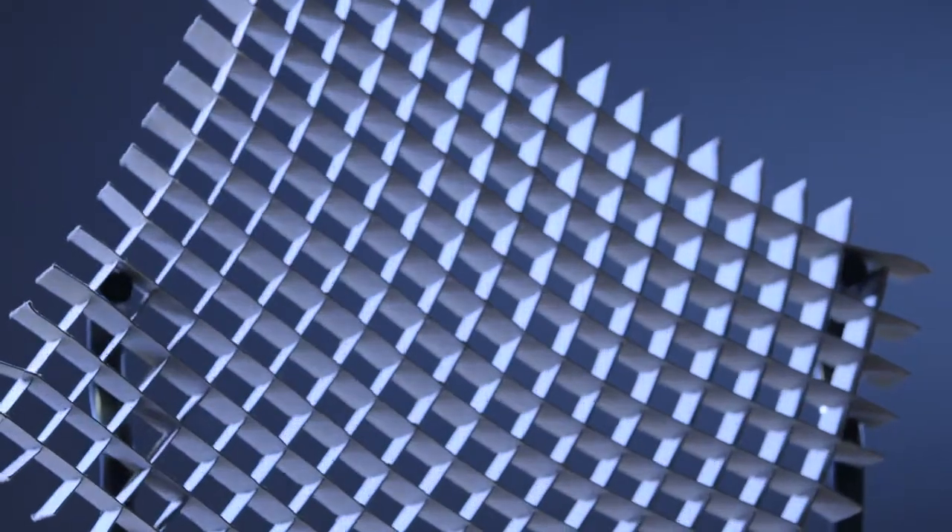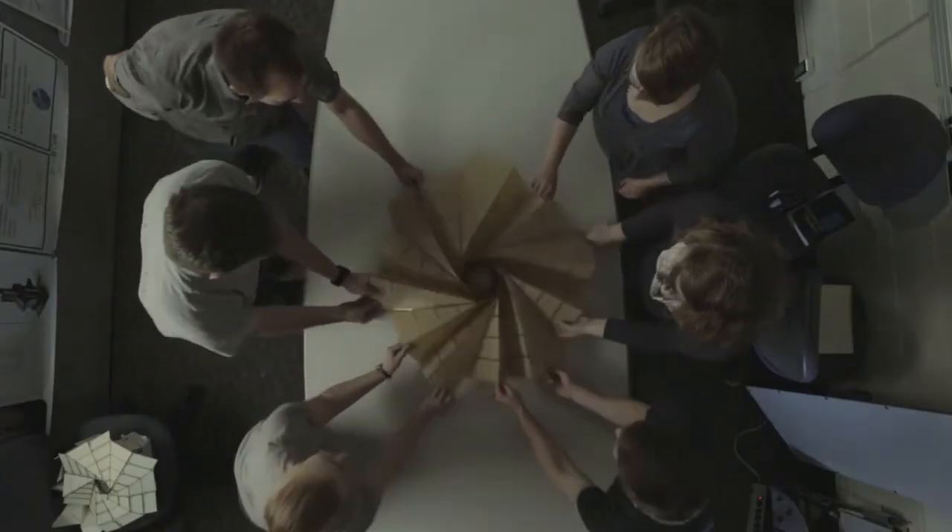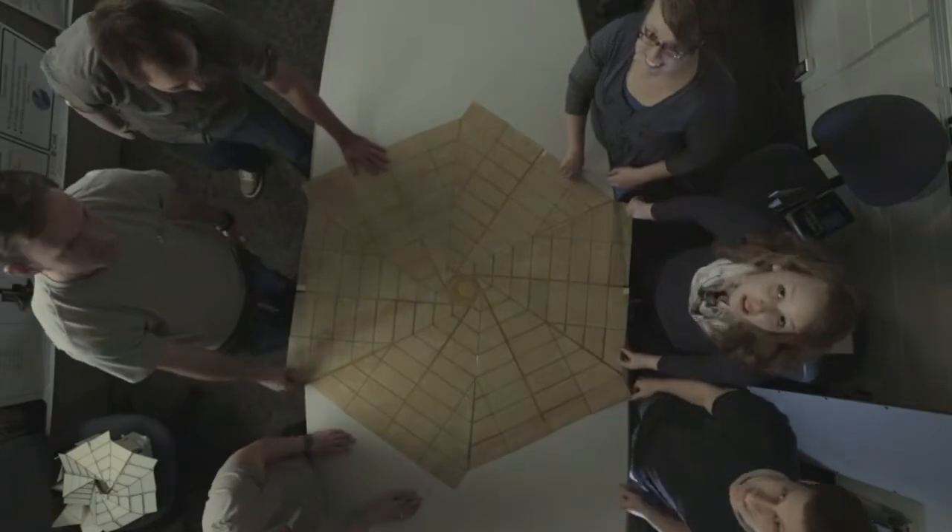Origami helps inspire new ways of looking at how mechanisms can work or how we can approach solutions to problems. It's very expensive and very difficult to get things into space, and the nice thing with a lot of origami is you can make something very compact for launch, and as you get into space, you can deploy and be very large.